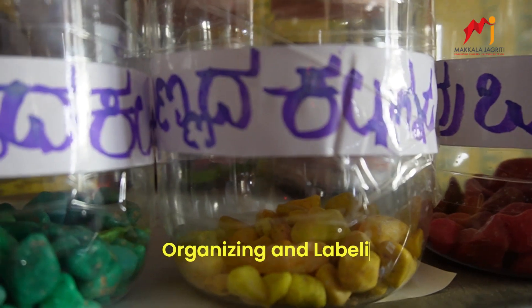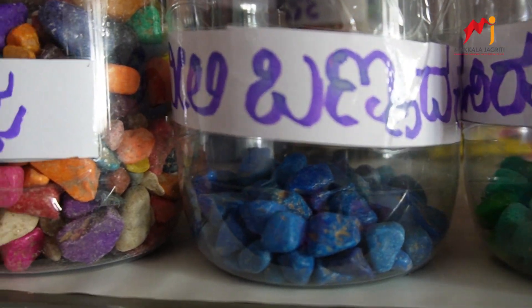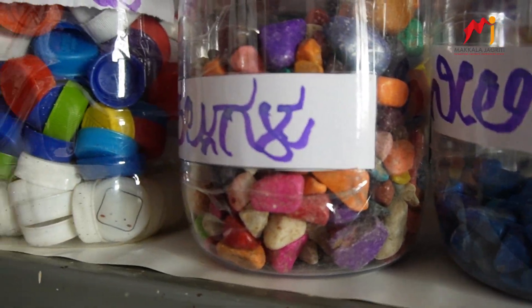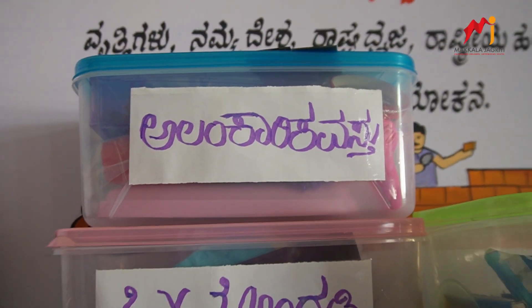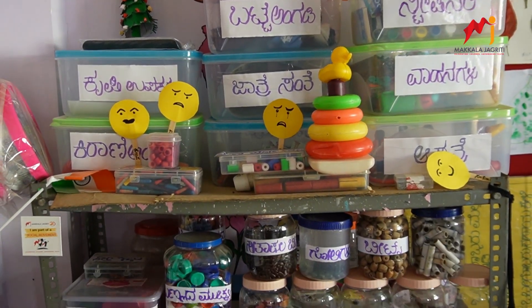Organizing and labeling: In this engaging environment, we have organized local materials like marbles and bottle caps, creating a treasure trove for endless possibilities. Everything is neatly labeled, encouraging the children to explore and create.